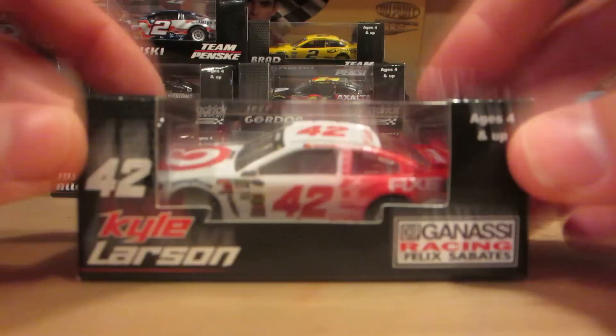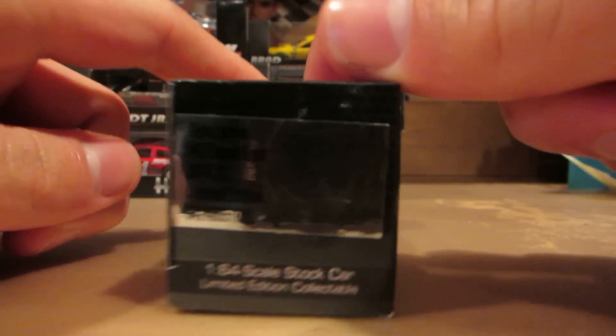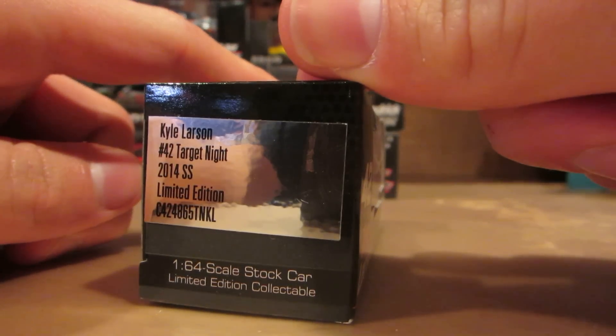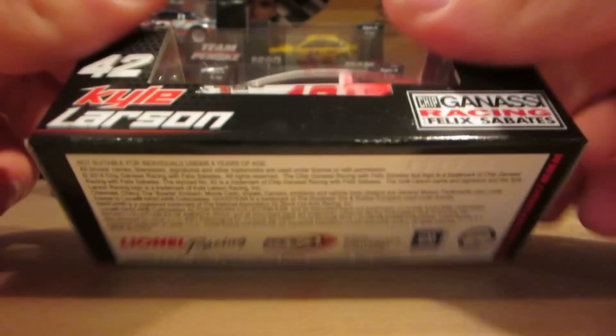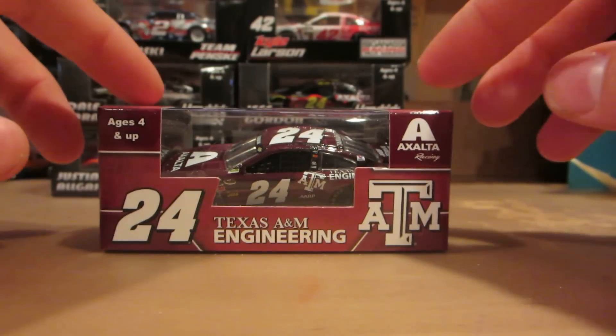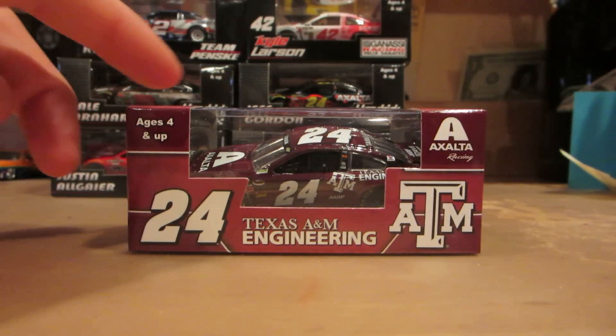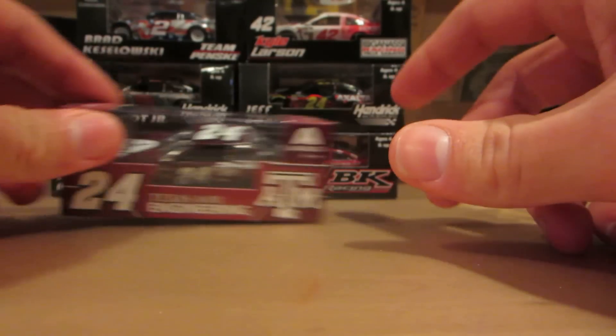Here is Kyle Larson's night car that he ran — the paint scheme is basically reversed. And then this one I've been dying to get for quite some time — Jeff Gordon's Texas A&M diecast. He nearly won at Texas, but was passed on the last lap by Joey Logano. I was pissed off.